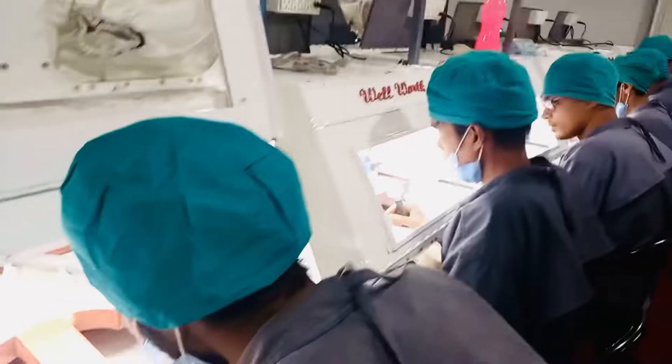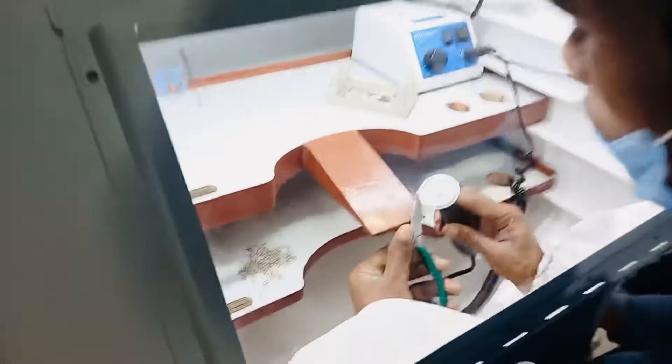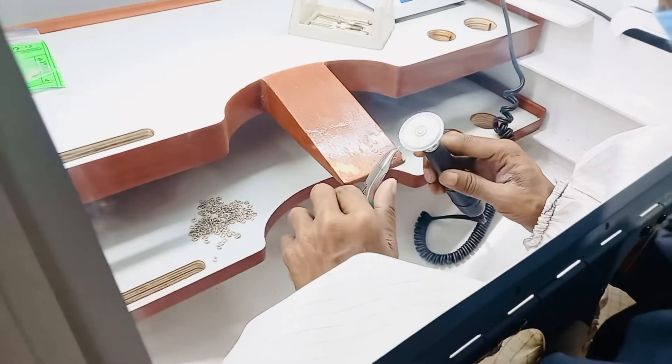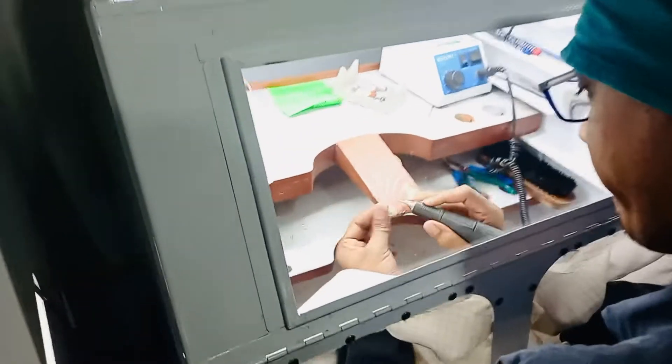Hi, I am Rajang Shuman. Welcome to the filing department. Here you can see how they are filing the gold pieces. They are filing gold pieces through different tools — multiple tools are used to file a jewelry piece.